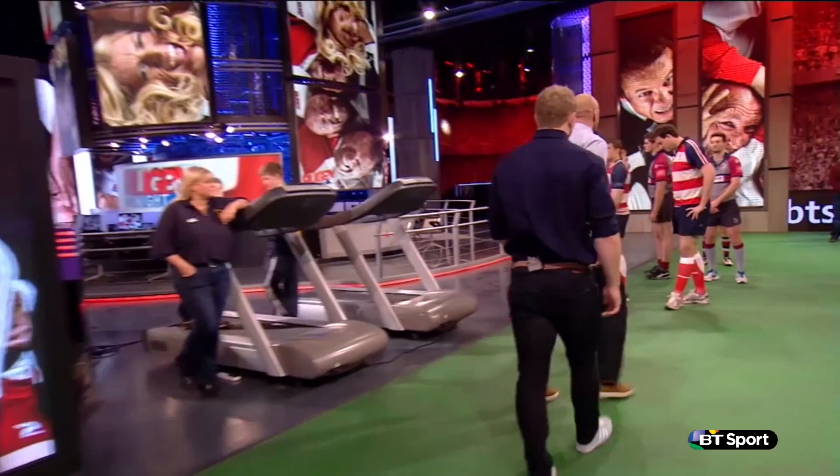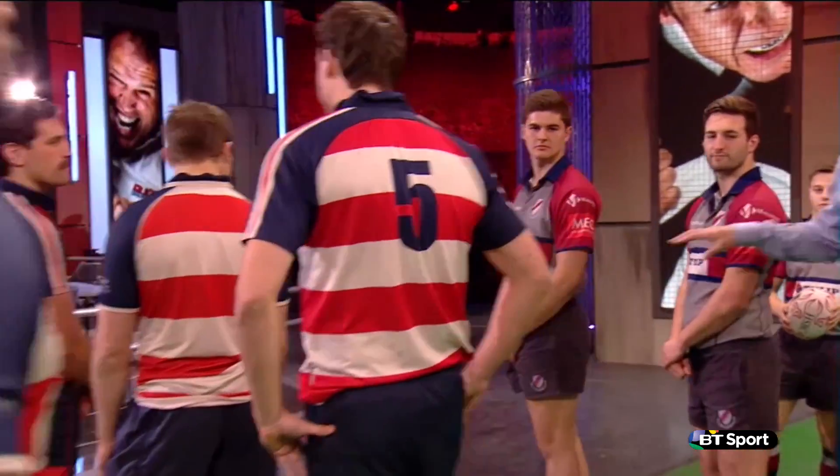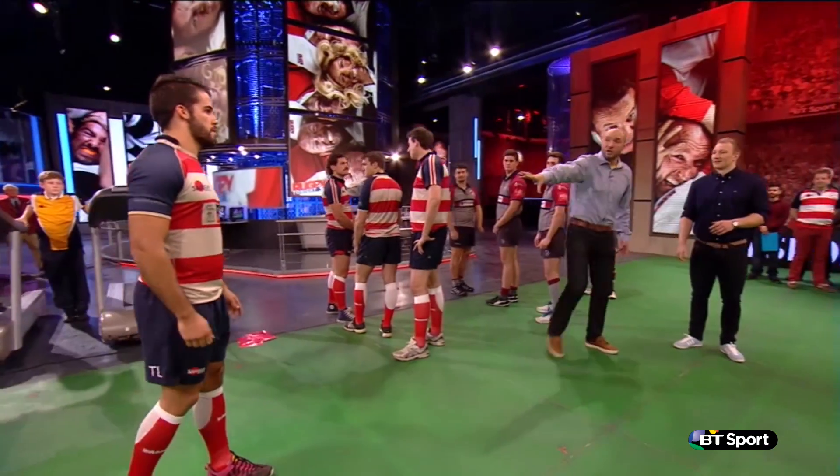Let's have a look with our two demo teams here. The attackers on this side in the grey and the red and white stripes, we've got the defence. You, sir, wearing number eight — Stefan Armitage. So just talk us through his role.